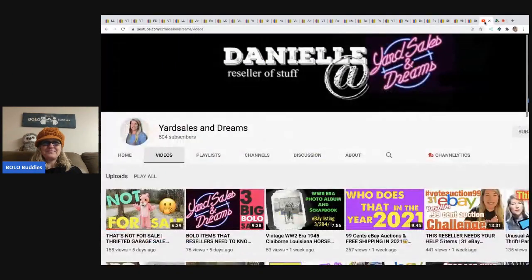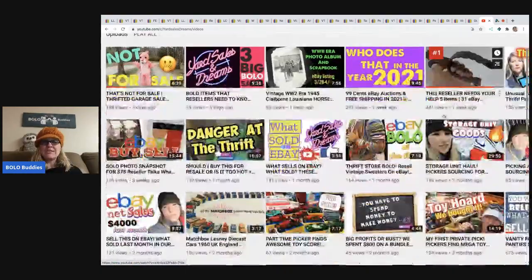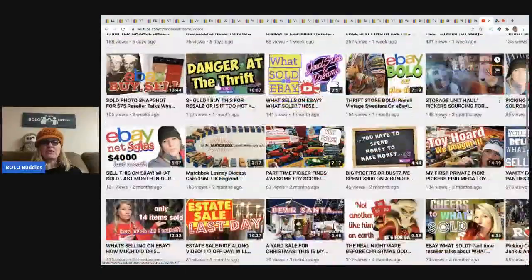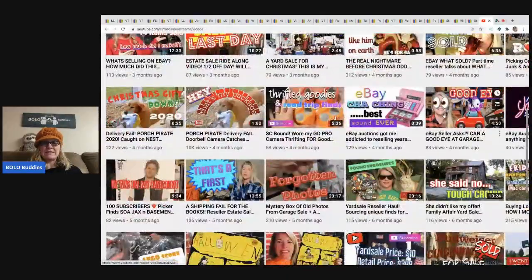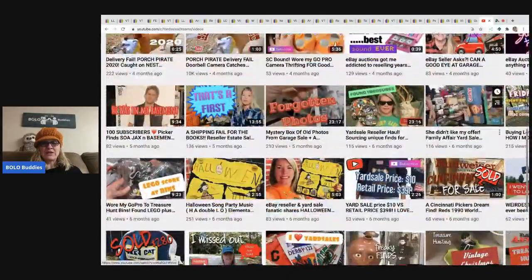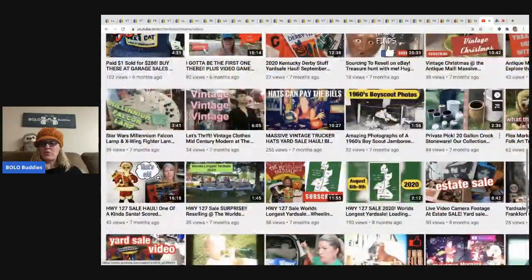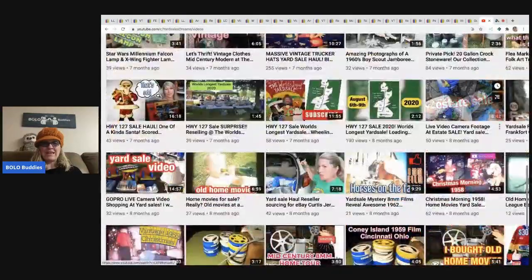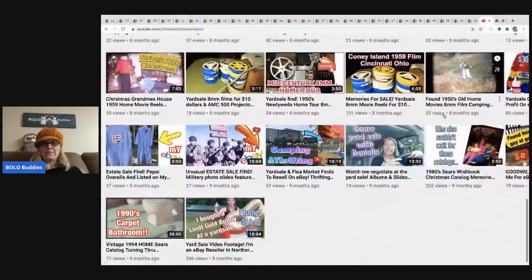We have Danielle from Yard Sales and Dreams. She is a reseller and her channel is fantastic — she is definitely a BOLO finder. You definitely want to check out her content; you will learn a lot. She's got some good stuff over there, so definitely check it out. We're gonna dig in to her big money BOLO items.